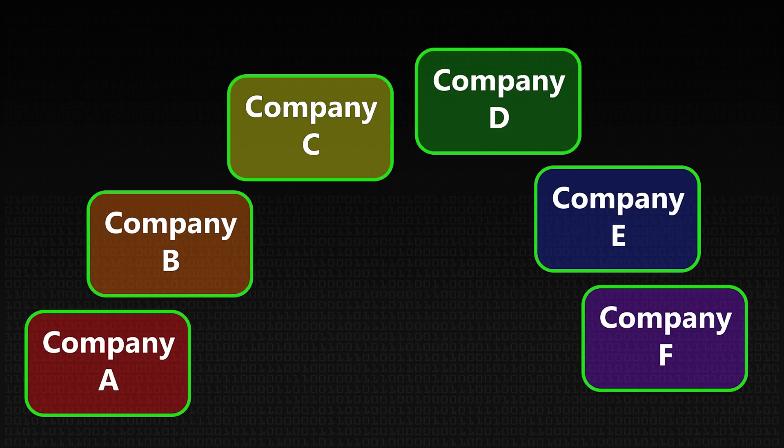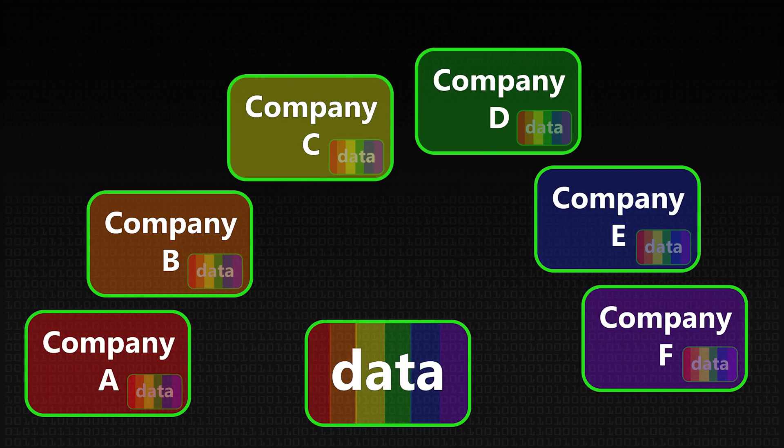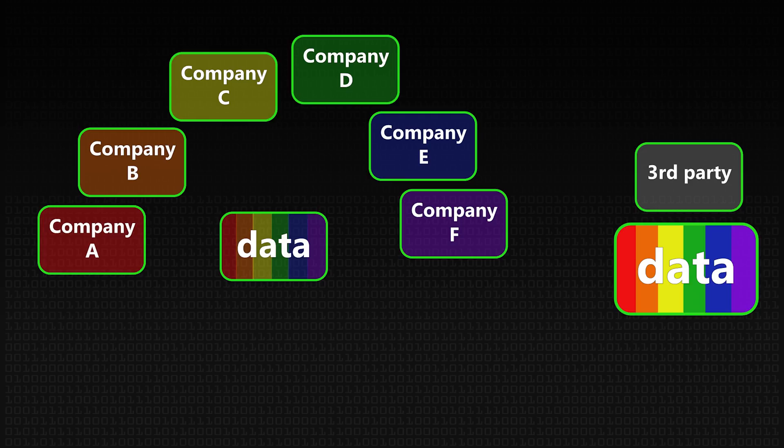That sounds onerous but it's required. So if you're looking at an architecture for sharing data across an industry, no single company can be the one that holds the data. Either they all share the same data in a way that prevents them seeing competitors' information, or they give it to a third party — an accounting firm, law firm, or tech firm — to run and administer the platform centrally. And if you do that, you don't need distributed ledgers.